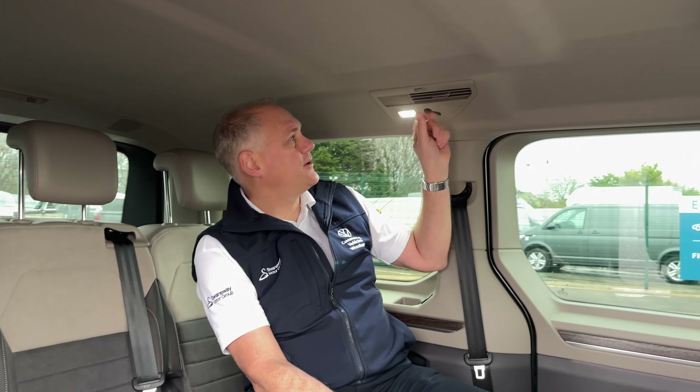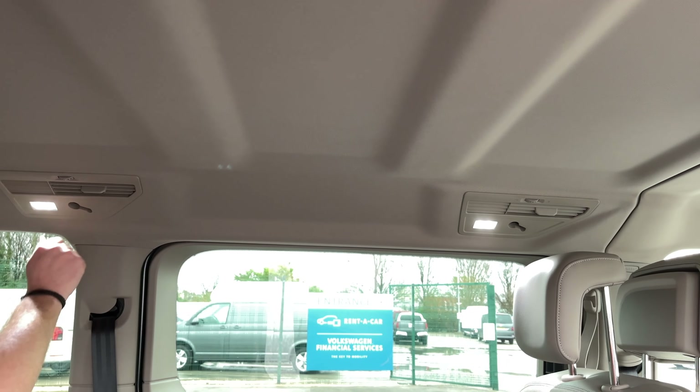Lots of people ask me what these hooks on the side are for — essentially you can put a net across here or on the other side, which stops things moving backwards and forwards along the vehicle. You can also fit a cage in the back. The heating and ventilation has one vent on each side, so pretty much every seat can access one. There are also individual lights you can press on and off independently.